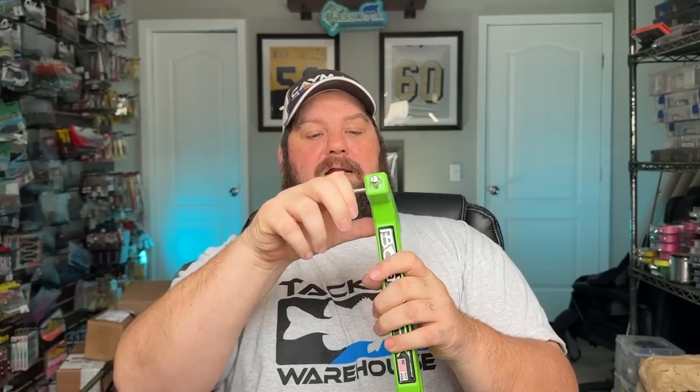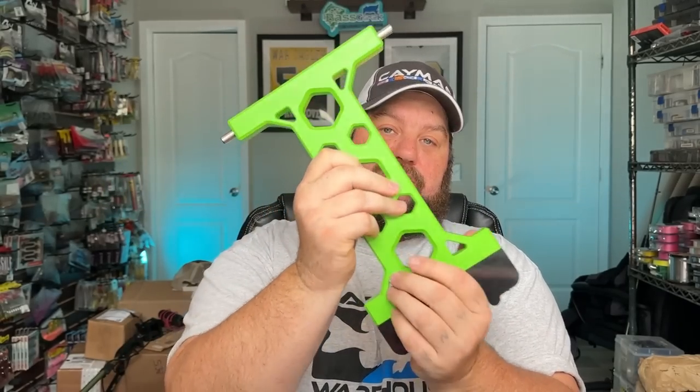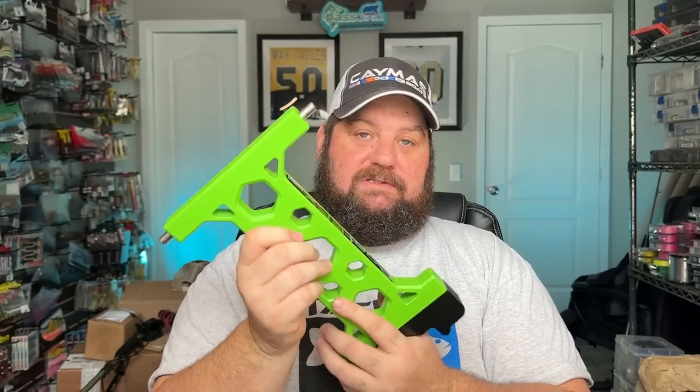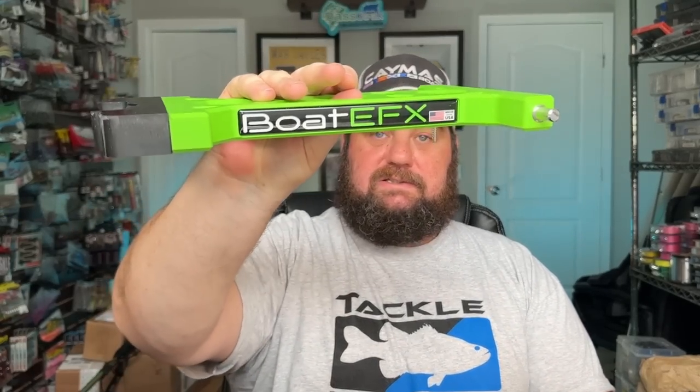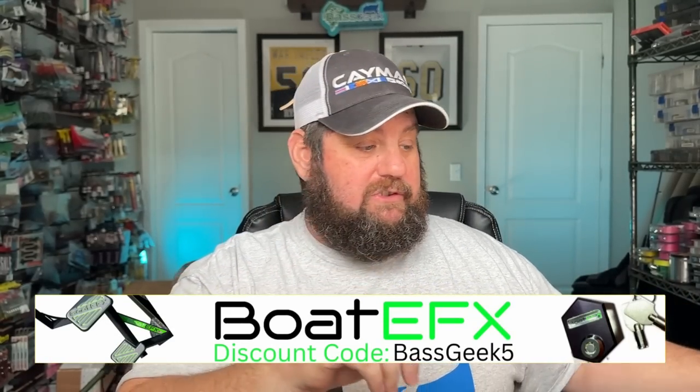I did get a Merc, so it's made for Merc. You can't get them for Yamahas, but if you call them they could probably make them for about anything you want. What I love about it is it's single machined aluminum — really heavy for aluminum. This thing, I could probably do some curls with it to get in fishing shape. So thanks Boat Effects — I appreciate those guys. By the way, BassGeek5 will get you a discount. Use that code — it does help the channel.